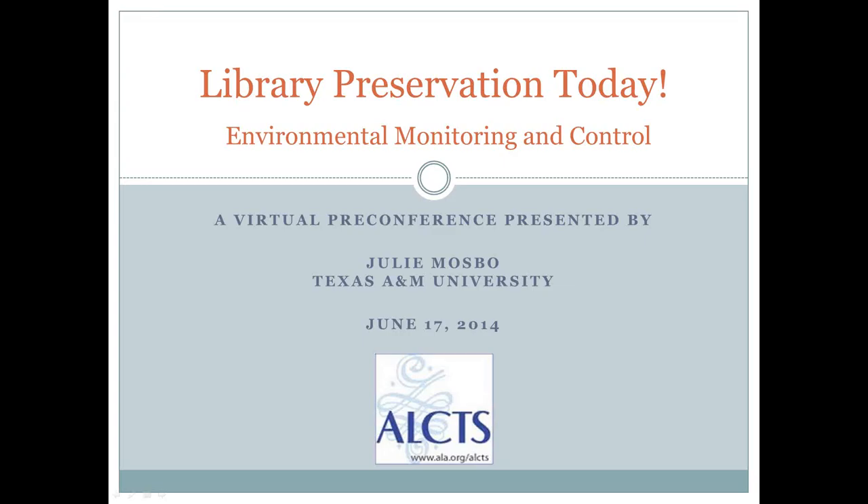Hello, all. This is Julie. I just wanted to start off by introducing my topic — it's on environmental monitoring and control.